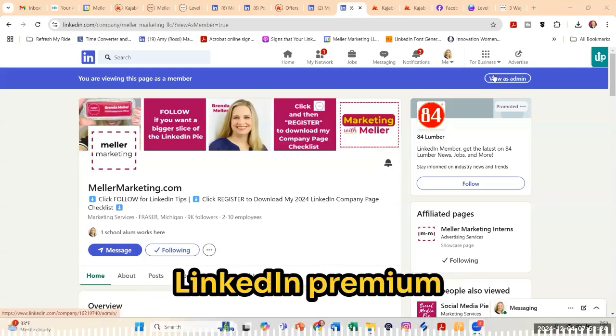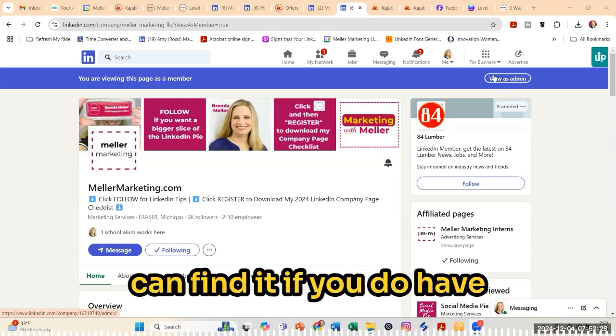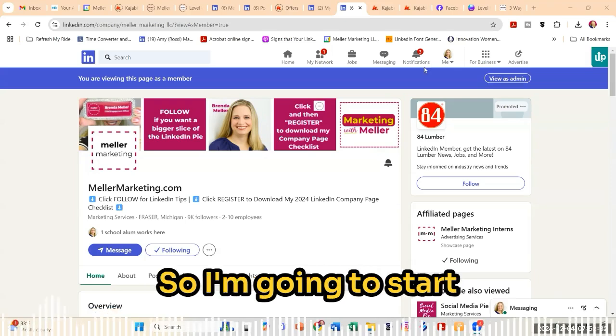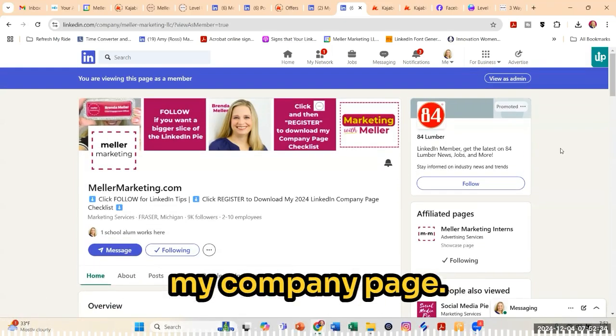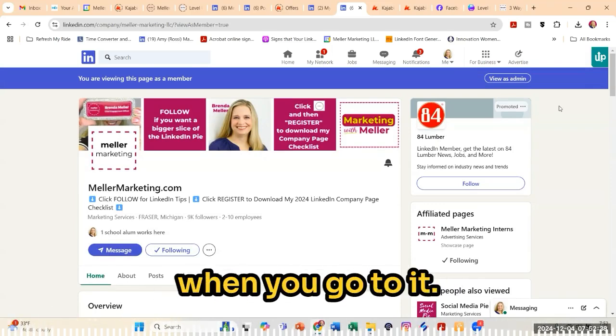Wondering if you have access to the new LinkedIn Premium Company Pages? Let me walk you through and show you where you can find it if you do have access to this feature. So I'm going to start on the public view of my company page. And if you're an admin of your page, your page probably looks a little bit different when you go to it.